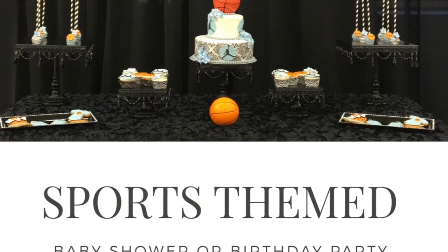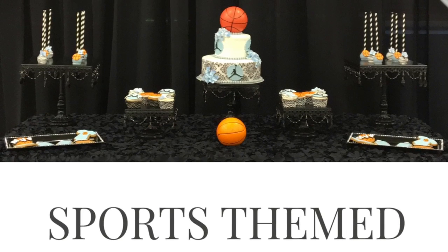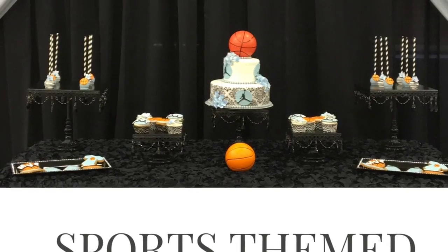Hi everyone, it's Melanie from Living Luxuriously for Less and today I will be sharing with you some tips, tricks, and ideas on how to host a sports themed baby shower or birthday party.